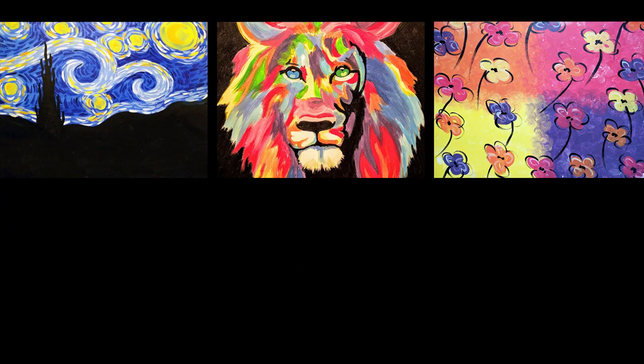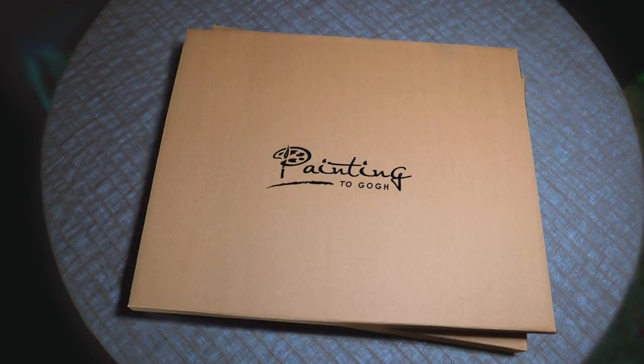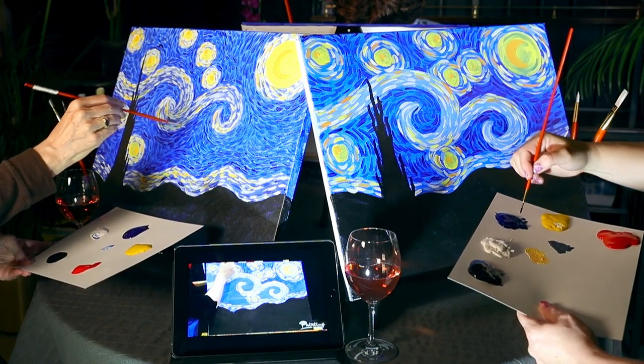Choose your kit from our growing catalog, or order additional kits for a painting party. Anyone can paint with the help of Painting to Go!